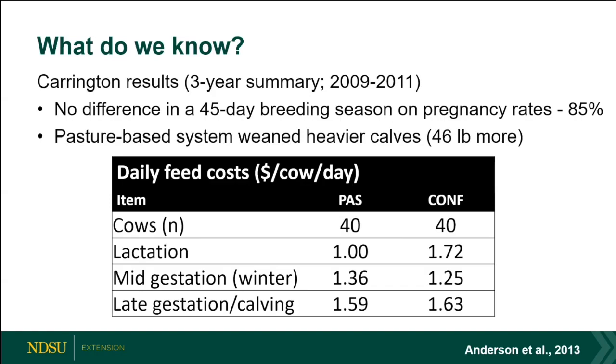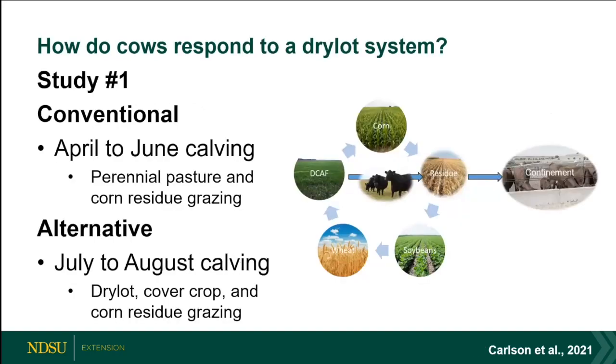These are 2013 numbers — pasture rental rates are probably much higher now, maybe closer to a dollar fifty or sixty. At any rate, we can certainly be competitive during winter months during gestation. It's in the lactation and summer period where we really need to hone in on limiting costs. That led us to our first study.